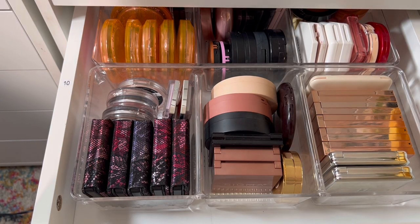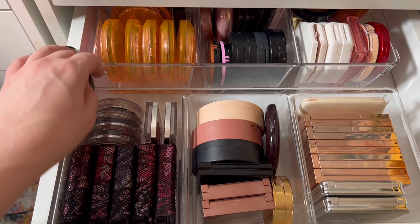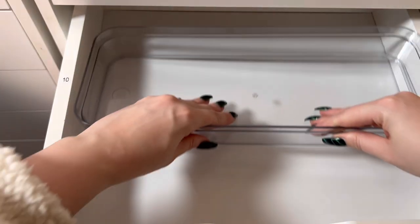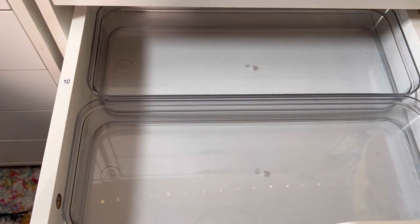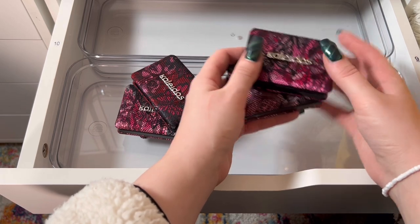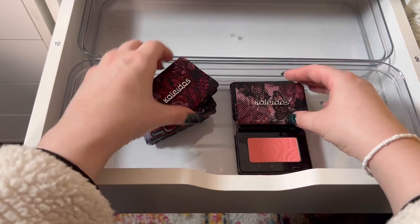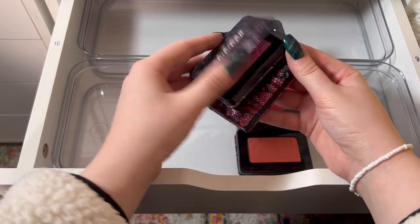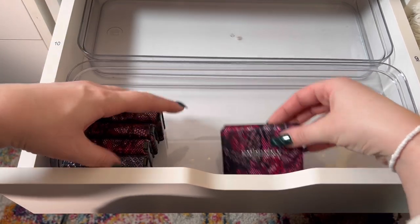Cream blush drawer done! Now we have our powder blush drawer. I don't like the containers I have right now, so let's take them out and put these two larger ones in. Starting with Kaleidos — I have five of them, they sent me a PR package earlier this year and I screamed. So grateful, I absolutely love Kaleidos and I'm very happy to have these in my collection.